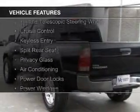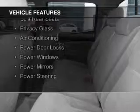The features include a tilt and telescopic steering wheel, cruise control, keyless entry, split rear seats, privacy glass, air conditioning, power door locks, power windows, power mirrors, and power steering.